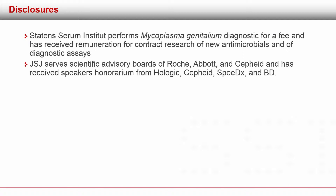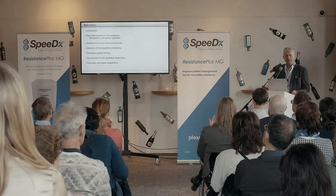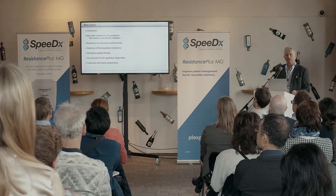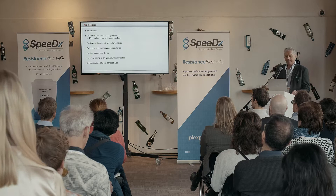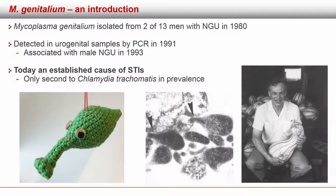The topics of my talk today will be: first, a brief introduction; then something about Mycoplasma genitalium macrolide resistance — the mechanisms, the prevalence, and how we detect it. Then we'll switch to the second line antimicrobials and how we can detect fluoroquinolone resistance. I'd like to show you some results of our evaluation of the parC assay from SpeeDx. Then I'll briefly talk about resistance-guided therapy, and then the grumpy old man's take on do's and don'ts in Mycoplasma genitalium diagnostics, and hopefully some conclusions and future perspectives.